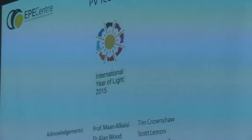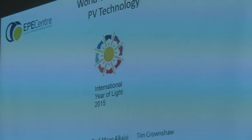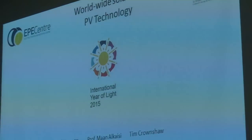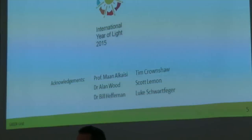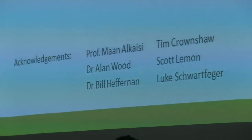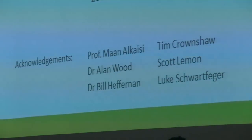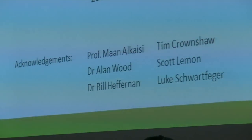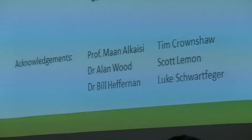It is appropriate that in 2015 we should be talking about solar power, because this is the International Year of Light. There are a number of people who have given me material for this presentation or helped prepare it, and I'd like to acknowledge Professor Man Al-Khaisi, Dr. Alan Wood, Dr. Bill Heffernan from the epicentre, Tim Crownshaw also from the epicentre, and Scott Lemon and Luke Swartzberger, who are working with me on PhDs in this area.